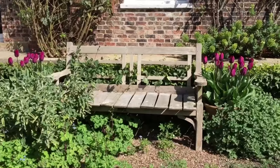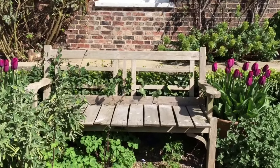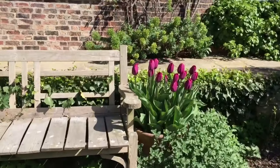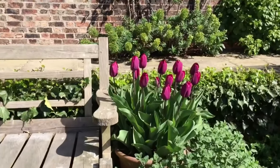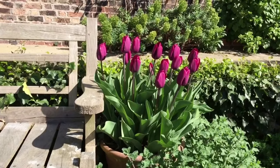On either side of the seat are two pots of a lovely tulip just coming into its own called Havran.